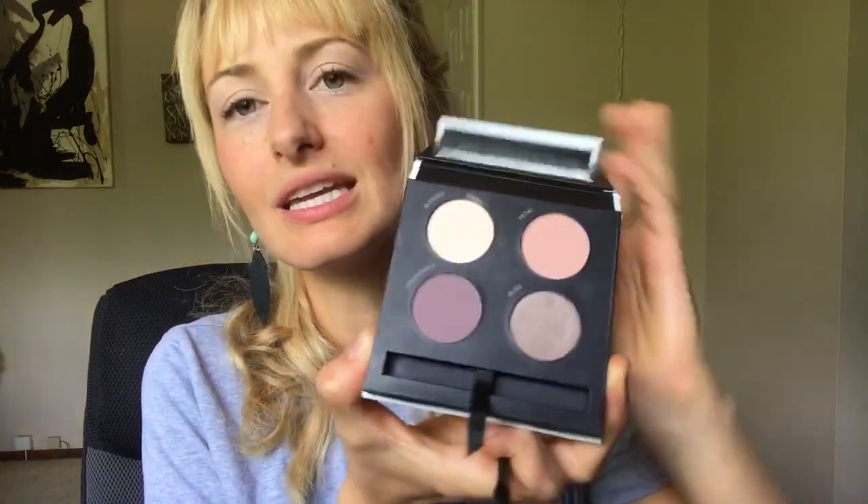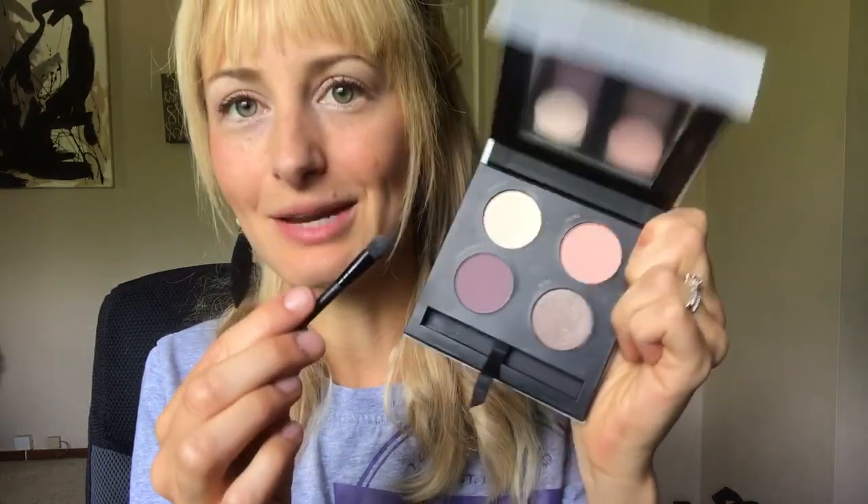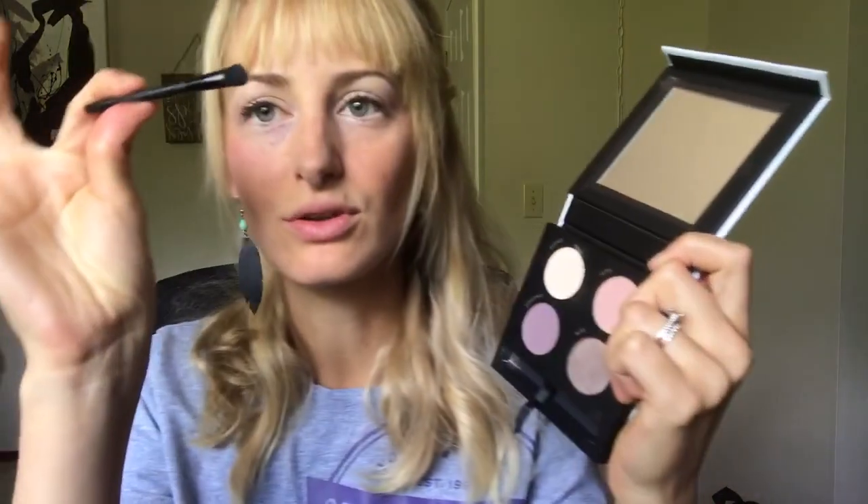First we're going to start with Natural Quartz. This one is so pretty. As you can see, each of the palettes comes with four different colors and a mirror, which is great for on the go. I love these palettes for traveling because you can throw them in your overnight kit and have all the colors you need, plus it also comes with a brush.